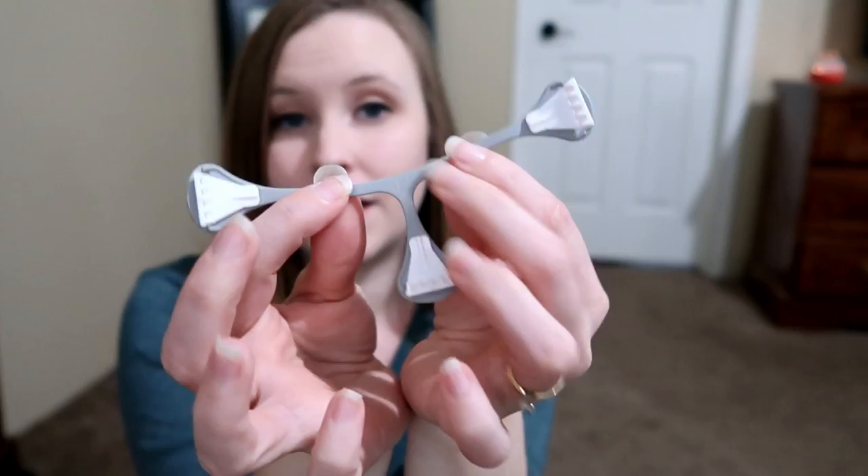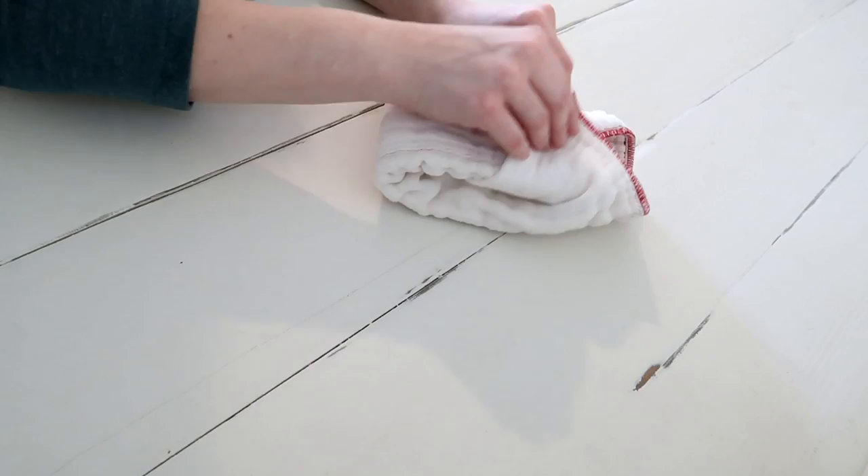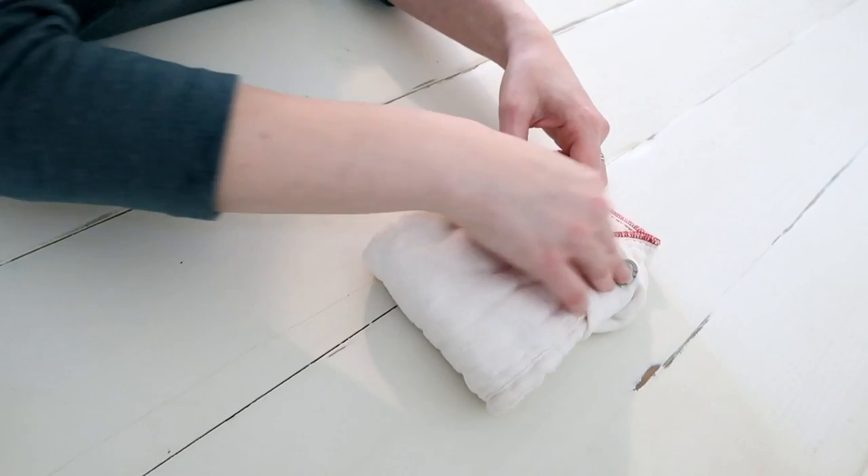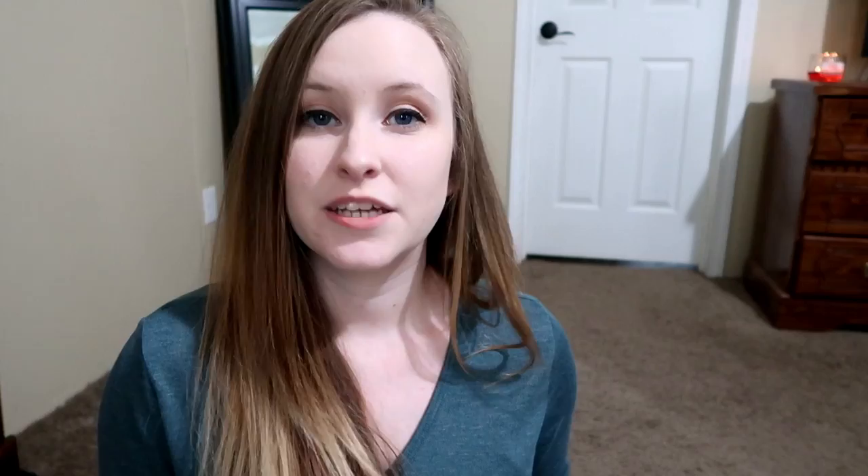To fasten prefolds, back in the day people used pins, but I wanted another option. So I used these little things called snappies. They're shaped like a T and have small teeth that grip onto the cotton and hold it onto your baby. You put it on each side of the diaper, pull down the bottom, and it grips everything together nicely. Then put your cover over it and you're done.